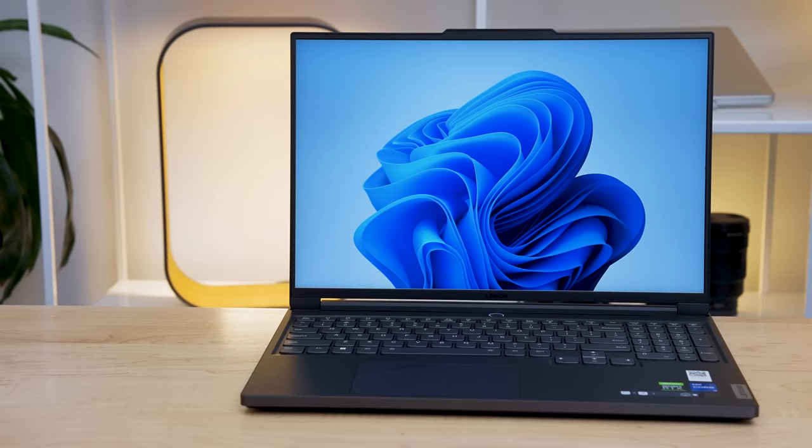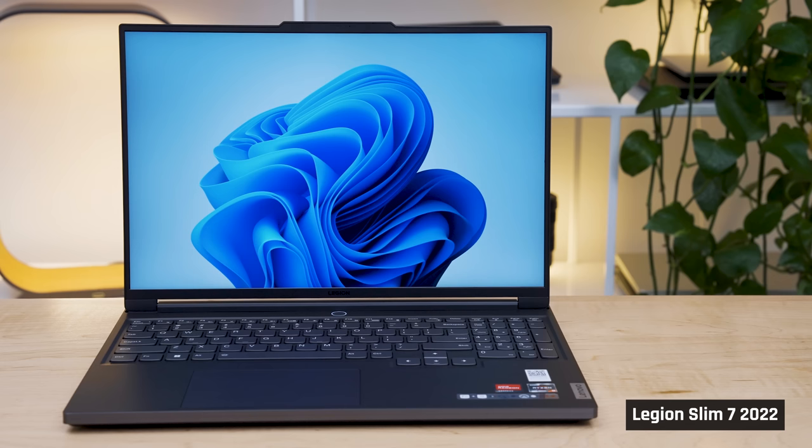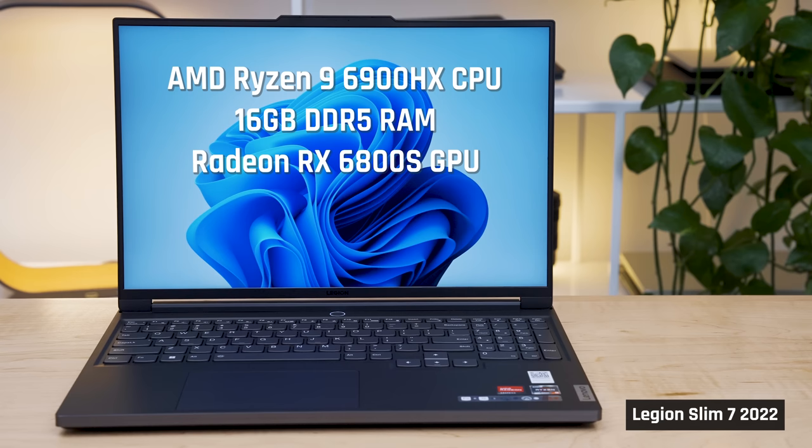My Slim 7i with Intel has the 12700H processor, 16GB of RAM, and an NVIDIA RTX 3060 graphics. It also has the 1920x1200 resolution panel. My Slim 7 with AMD has the Ryzen 9 6900HX processor, also 16GB of RAM, and a Radeon RX 6800S graphics. It has a high-resolution 2560x1600 panel.